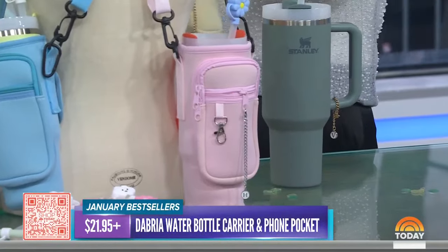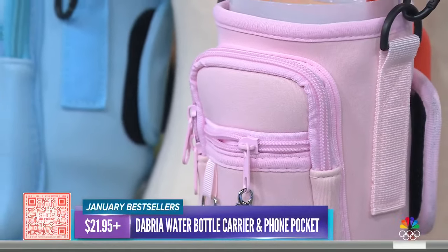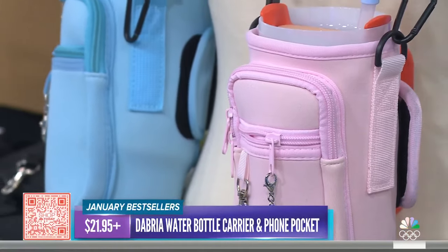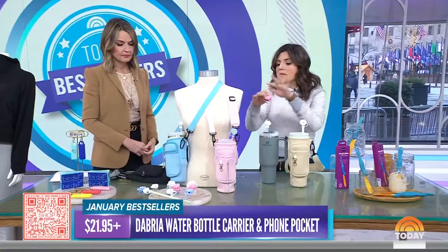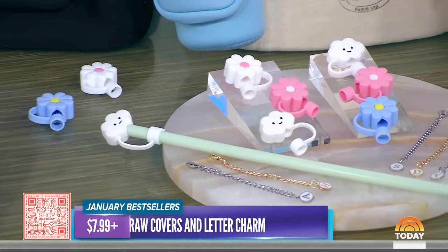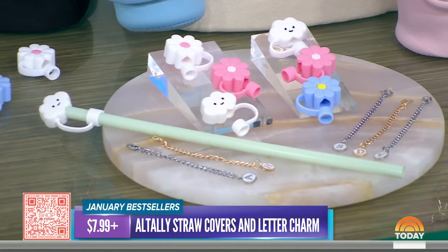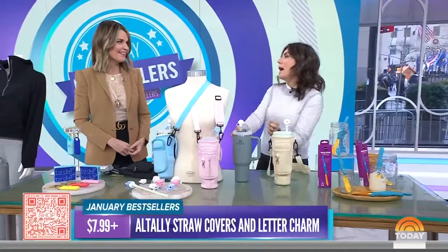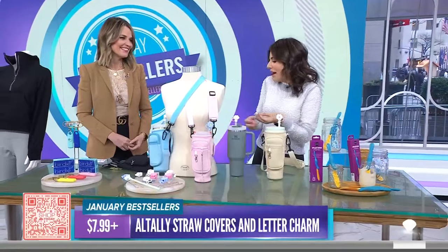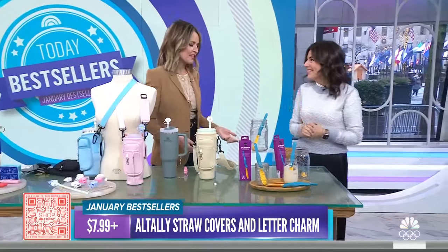This carrier is really awesome and super affordable. It has little compartments for your phone, wallet, keys — anything you want. Another one of our favorites is this three-pack for the straw to keep water from spilling. It comes in a bunch of different patterns and also comes with a charm, so you can get a personalized one with your initial on it. You can put the charm on the handle — you're basically bedazzling your Stanley. It's all about accessorizing, like you would an outfit. My daughter even named her Stanley!